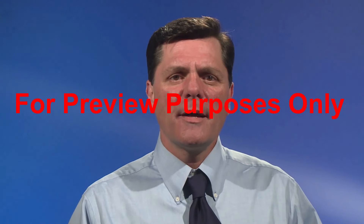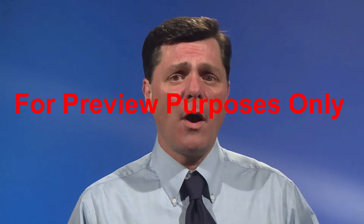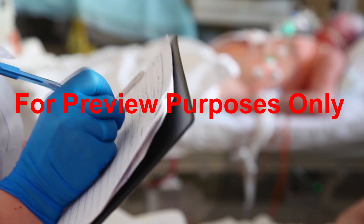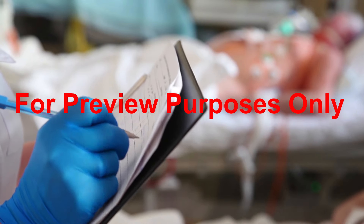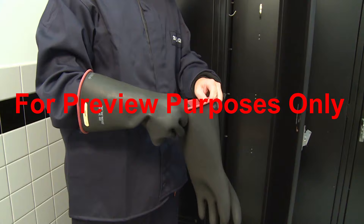Arc flash trauma is not a pleasant subject. You might wonder why we're talking about it at all. But by examining the physical hazards of arc flash, we can gain a better understanding of what we can and cannot do to protect ourselves from it, and what type of PPE should be used in arc flash situations.